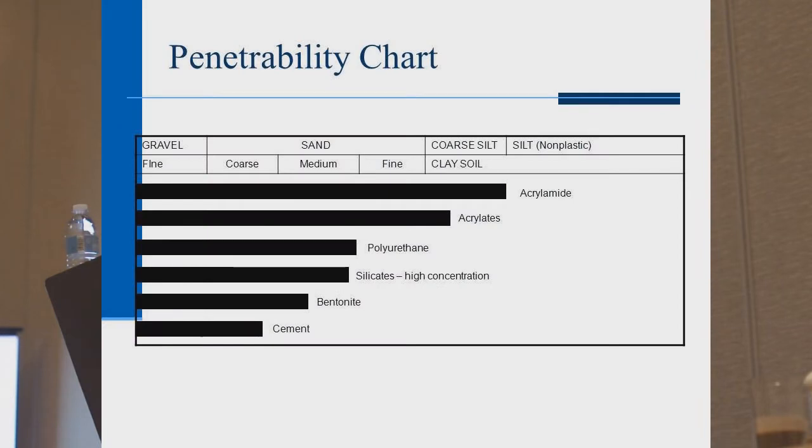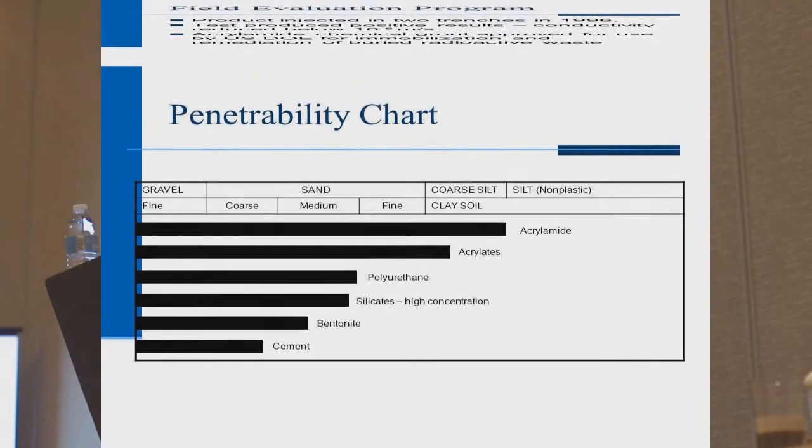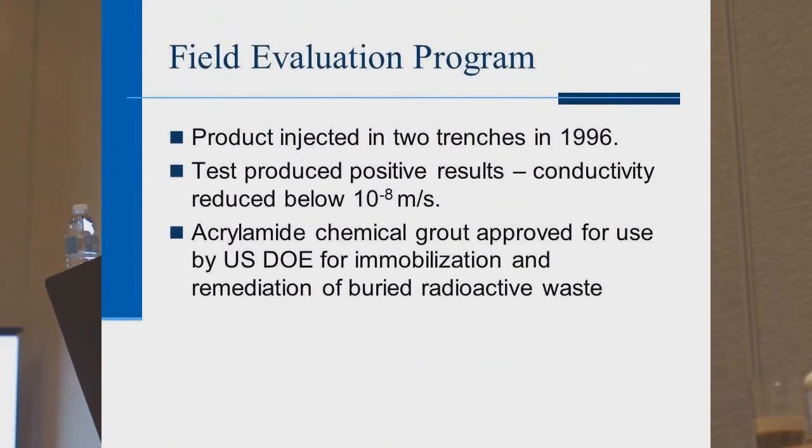Acrylamide grout was selected as the only long-term solution, reducing hydraulic conductivities from 10⁻⁴ to 10⁻⁸. At the time — this was 1985 — the DOE write-up states 'better than 10⁻⁸' because the equipment only went to 10⁻⁸. That took 10 years to complete those studies. Then in 1996, they did a field evaluation program injecting two different trenches. The test produced positive results, reducing hydraulic conductivity to 10⁻⁸, and acrylamide became the product of choice by the DOE.